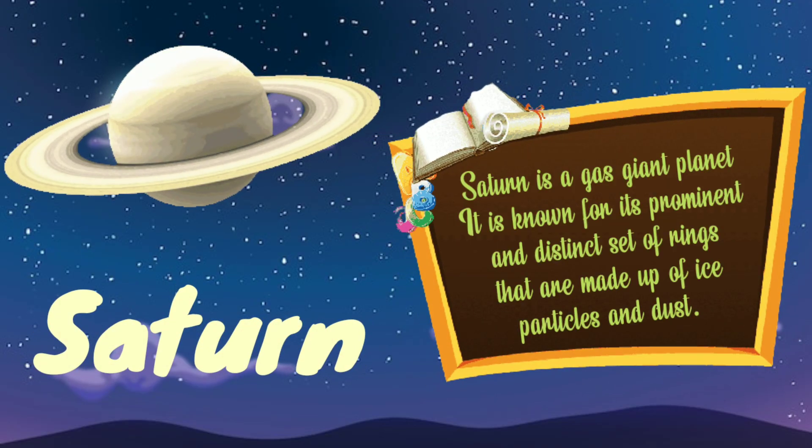Saturn is a gas giant planet. It is known for its prominent and distinct set of rings that are made up of ice particles and dust.